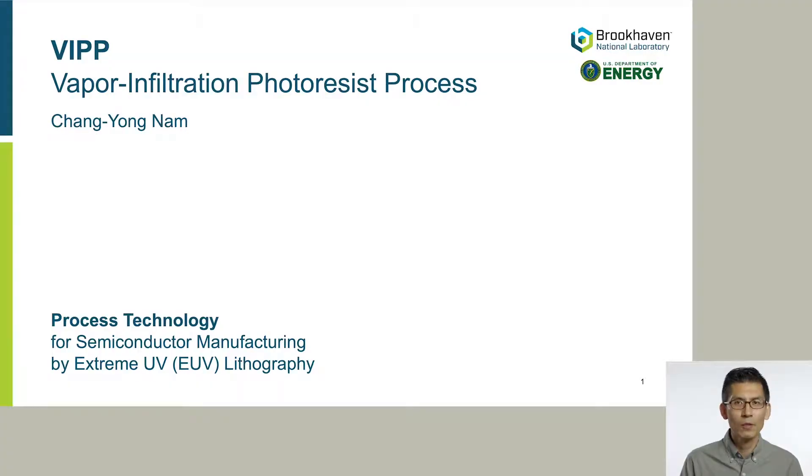Hello, my name is Changyong Nam from Brookhaven National Laboratory. Today I'm excited to introduce our technology called VIP — that's Vapor Infiltration Photoresist Process.